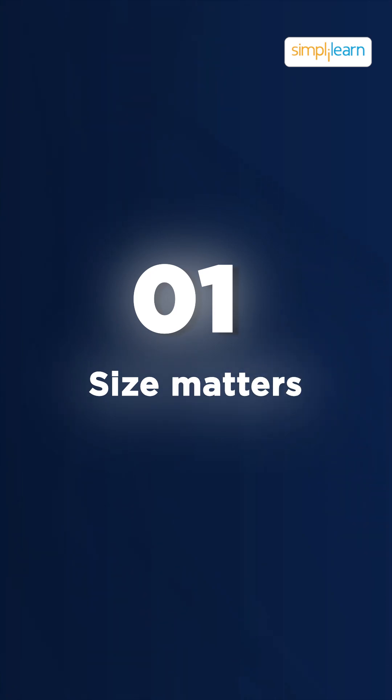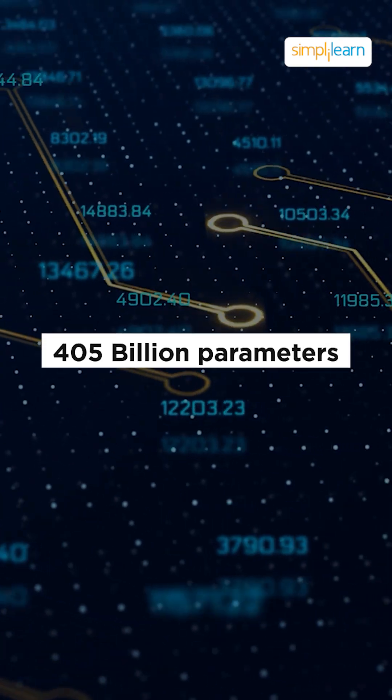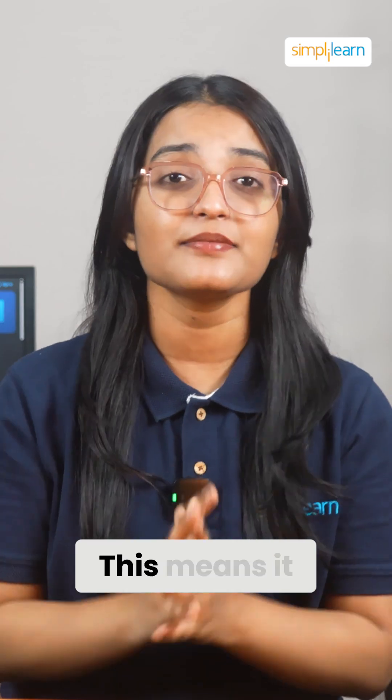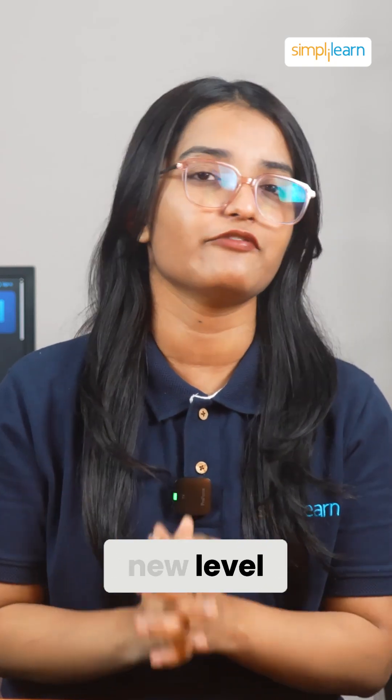First up, size matters — and LAMA 3.1 is huge. With 405 million parameters, it's way ahead of GPT-4 and other models. This means it processes information faster, more accurately, and on a whole new level.